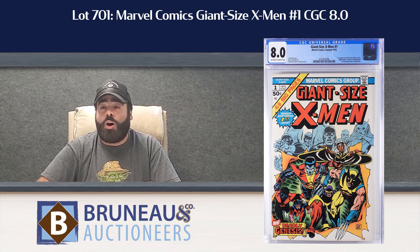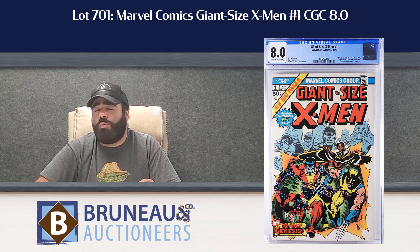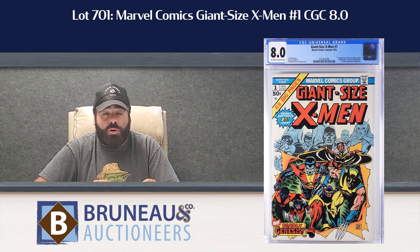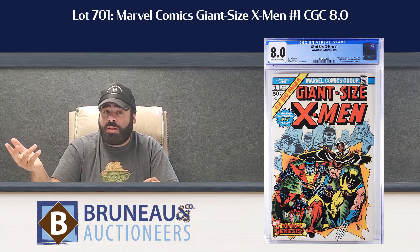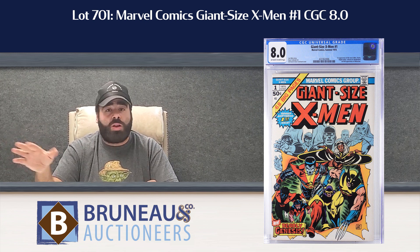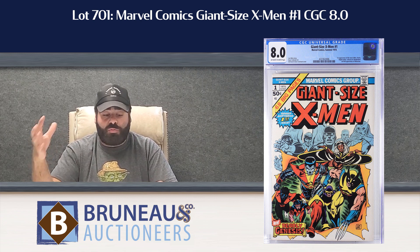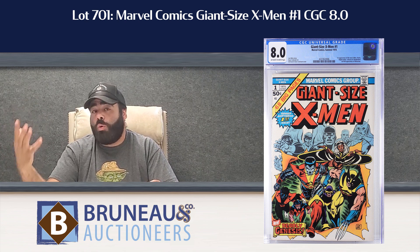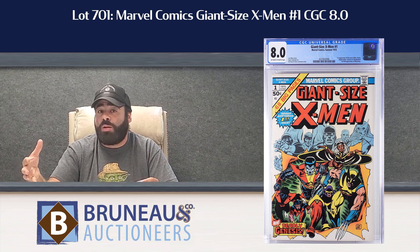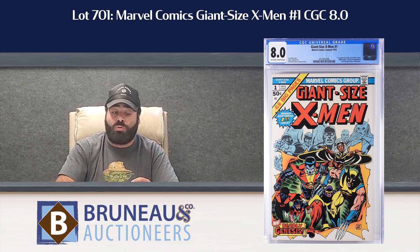Lot 701, Giant Size X-Men number 1, CGC 8.0 with off-white to white pages. First appearance of the new X-Men team, second full appearance of Wolverine — always a Bronze Age classic. And again, buy the dip. Right now that book is only estimated $2,000 to $3,000, starting bid $1,000 and go. If you were ever in the market for a Giant Size X-Men 1, now's the time to buy it compared to the market of a year or two years ago.